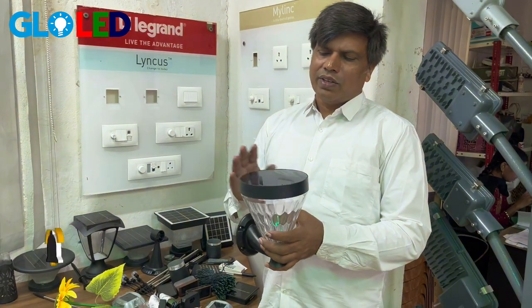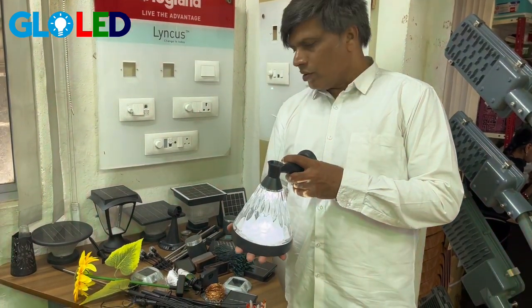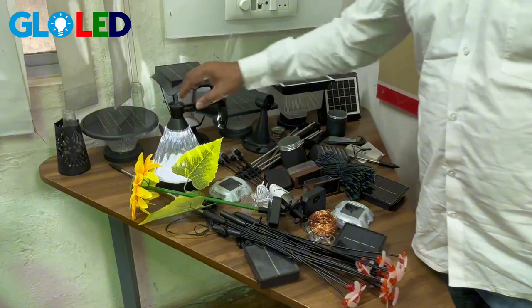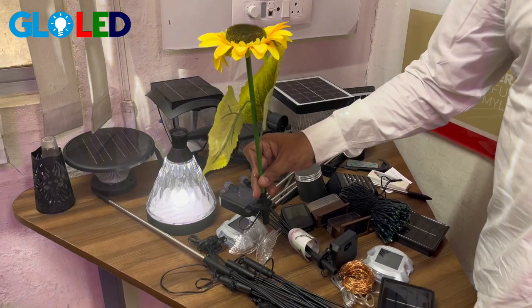Now you can see this is the one gate light — when evening comes, automatically it will glow. When the light falls below the voltage, then it will glow automatically. Now you can see we have a different model here. This is the flowers we have, and this is another flower, a sunflower we have.